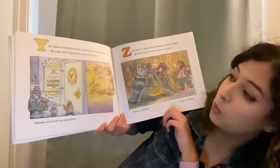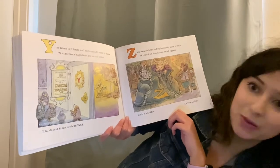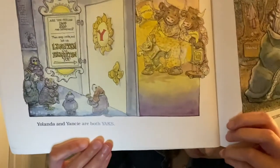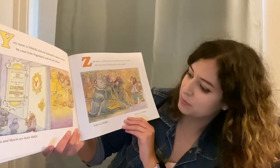Y, my name is Yolanda and my husband's name is Yancy. We come from Yugoslavia and we sell yellow. Yolanda and Yancy are both yaks. Z, my name is Zelda and my husband's name is Zach. We come from Zambia and we sell zippers.